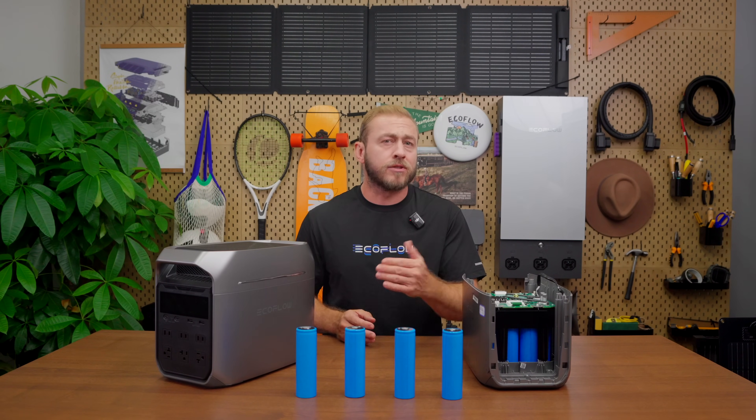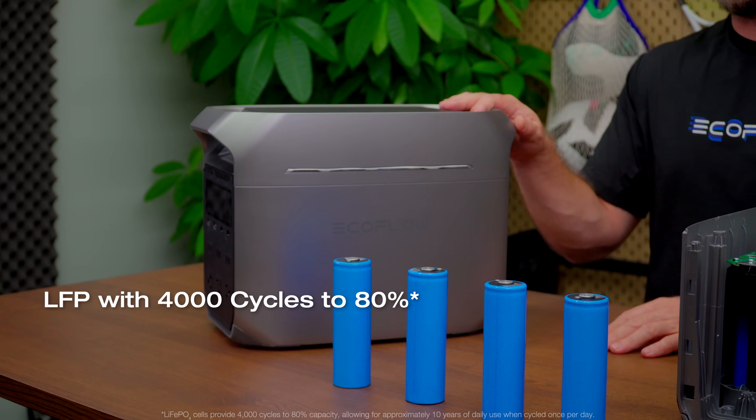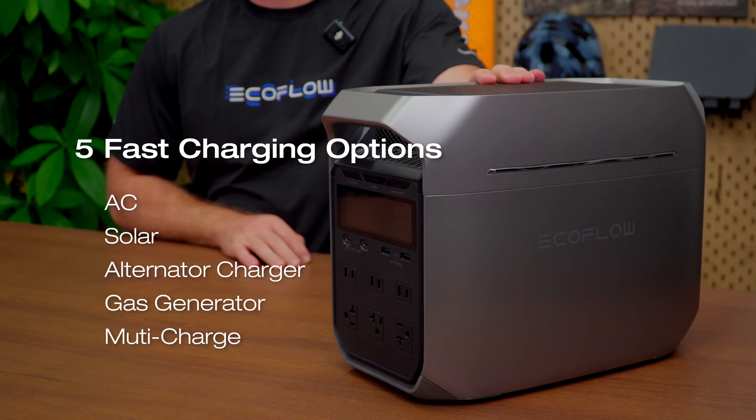And it's built to last. The Delta 3 Plus is designed for 4,000 cycles to 80% capacity. For daily use, that gives you up to 10 years of reliable service — now that's peace of mind. No matter where you are — indoors, outdoors, or on the move — the Delta 3 Plus offers five fast charging options: AC, solar, an 800-watt alternator, a gas generator, or a hybrid of AC and solar charging.